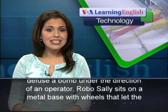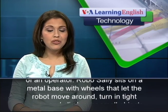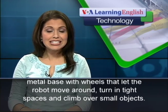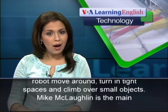Robo Sally sits on a metal base with wheels that let the robot move around, turn in tight spaces, and climb over small objects.